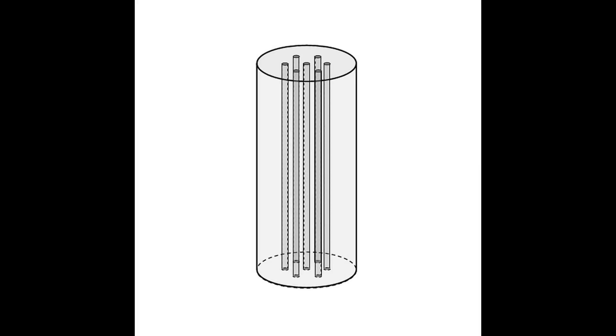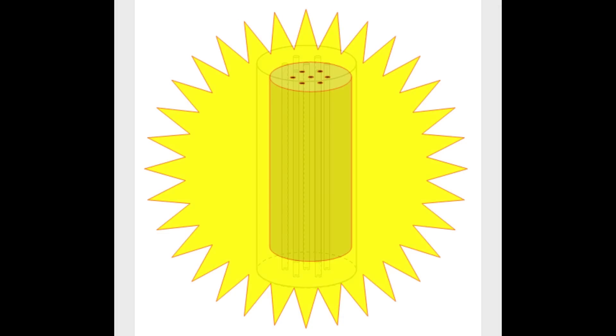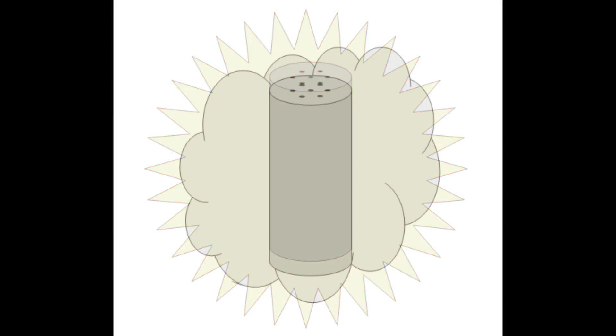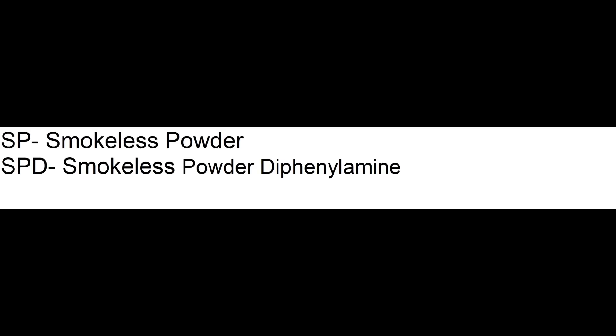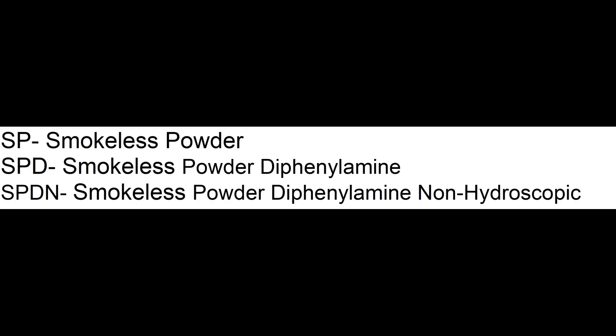In fact, a 1920s ordnance manual stated that a grain of SP lit with a match could be extinguished simply by blowing on it. However, moisture and warm temperatures could quickly deteriorate it so that it not only lost performance, but could become unstable and very dangerous. These problems were largely corrected when diphenylamine was added as a stabilizer to create a powder called SPD. SPDN was yet another improvement that added compounds to reduce its ability to absorb water. These two propellants were the types used on Texas throughout World War II.